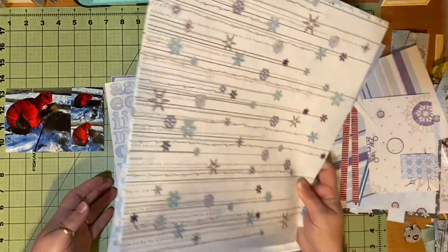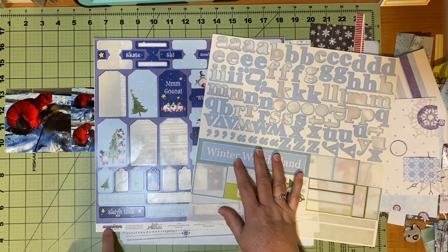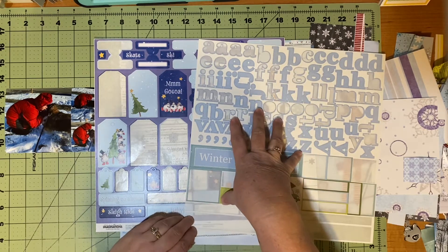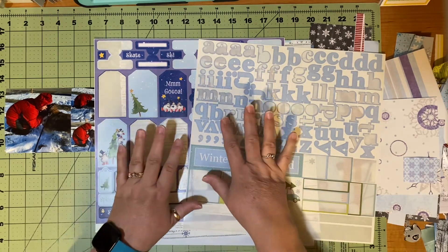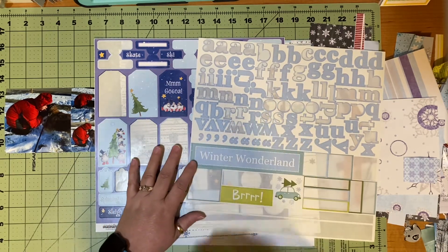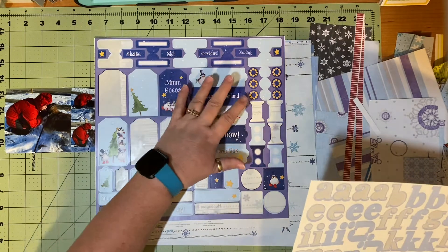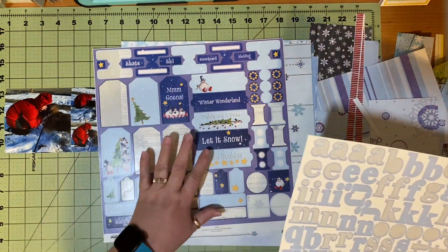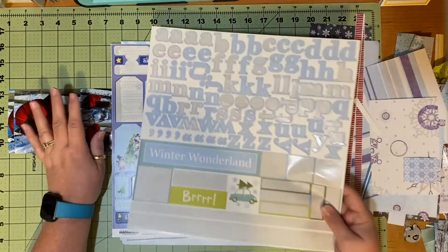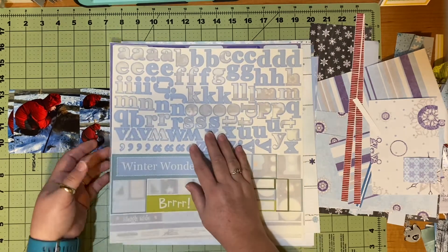I have these two 12x12 sticker sheets — this is from Creative Imaginations as well. My goal in January was to use as much of this as possible. It was in my killer kit, but these two I knew I would be using more for January layouts and not as much for Christmas, because there are quite a few things on here that are snow, skate, sled — things like that. So I knew I would use more of these when I got to snowy January since we did not have snow in December. I'm going to try and use some of this, maybe for my title, if I can find what I want in there.